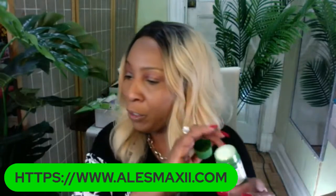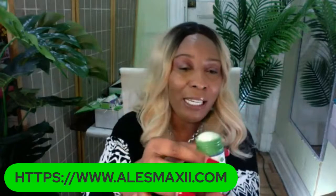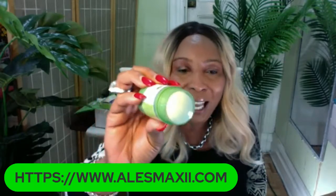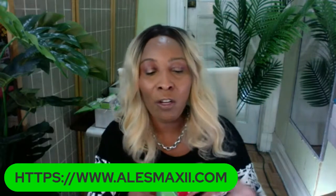You can get at least 10 to 15 applications, probably even more, out of this green tea stick mask. If you want to buy it by itself, it is on our website for just $14 — $14 for a luxury facial mask made with green tea. We didn't put any coloring in this; it's going to look green because we use aloe vera gel and green tea in this.